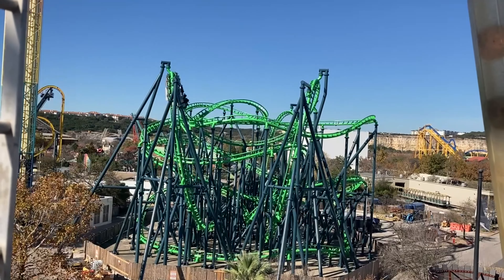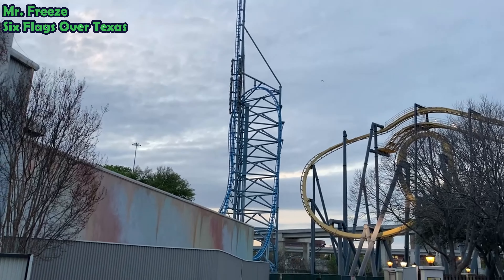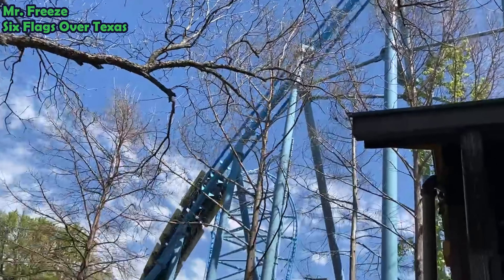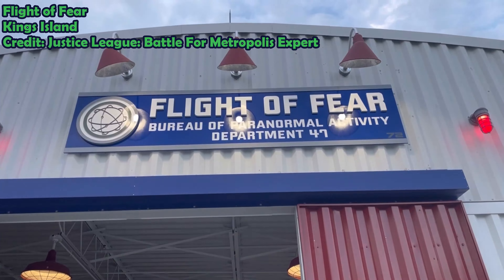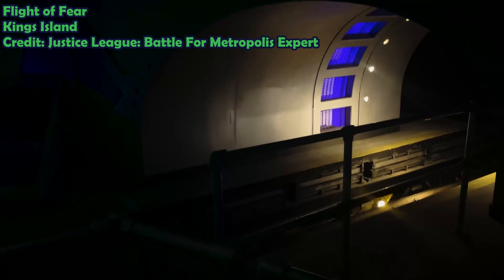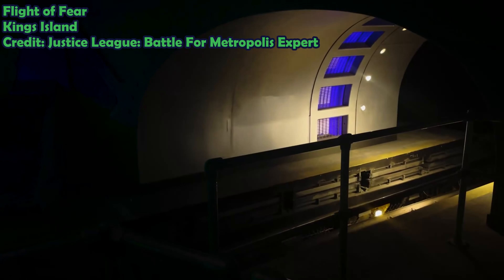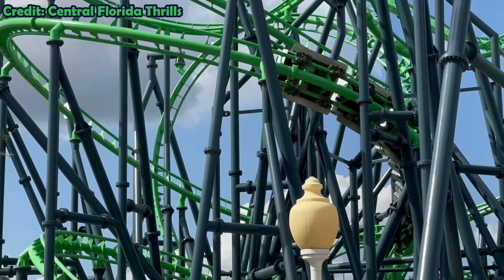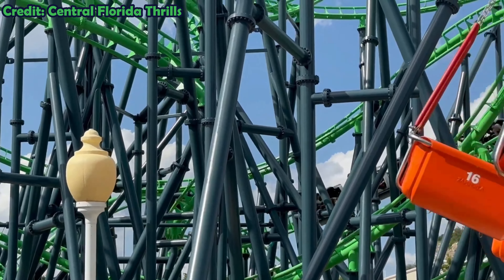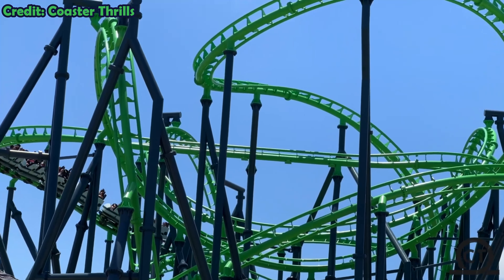Poltergeist is an LIM launched coaster by Premier Rides, which is the same type of coaster as Mr. Freeze at Six Flags Astro Texas. LIM coasters with a similar layout to Poltergeist have been dubbed the Flight of Fear clones, after the first model that was built at King's Island. Though the Flight of Fear clones are enclosed indoors, Poltergeist's spaghetti bowl is out in the open. A noted difference between Poltergeist and Flight of Fear is that Poltergeist does not have a mid-course brake run to slow down the trains.